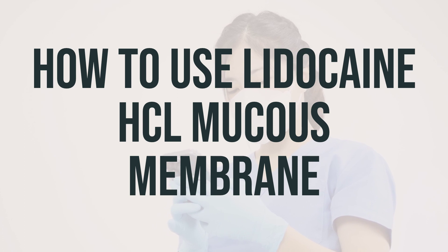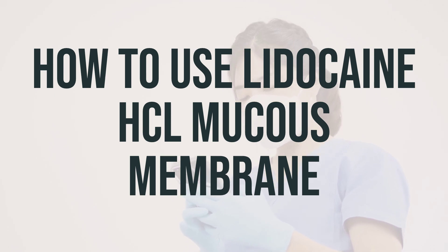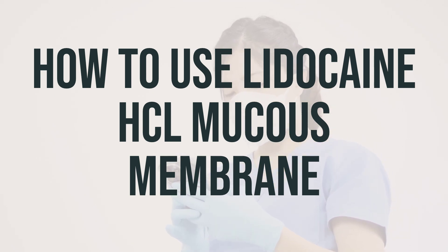If you are using this product before certain procedures, inform your doctor if the area does not feel numb or the numbness does not go away. And if you are using this product to relieve pain or discomfort, tell your doctor if your condition lasts or gets worse.